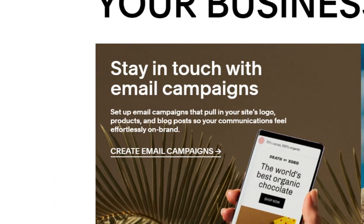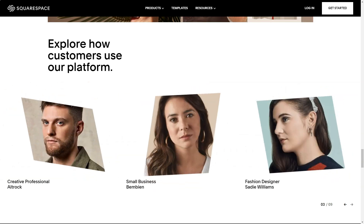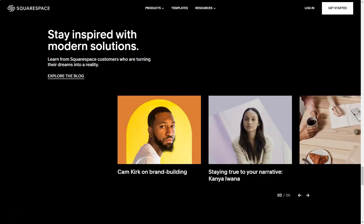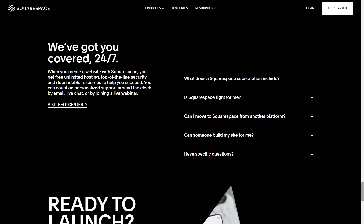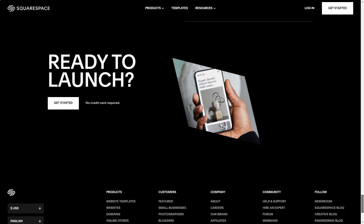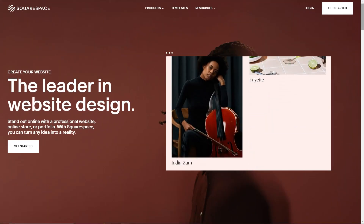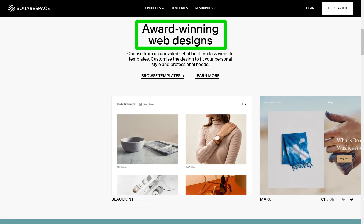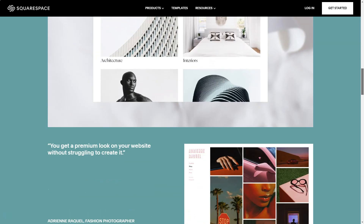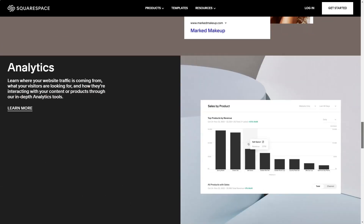Its reputation: a haven for those with dreams of creating an online store. The first thing that struck me was the sheer volume of templates — over 80, each tailored for a unique purpose. It felt like walking through a digital art gallery. Categories like online stores, art and design, and more guided my exploration. As a copywriter, I naturally gravitated towards the professional services category. Among the 22 templates, the Reedy template caught my eye. Squarespace's preview mode was like a virtual tour, allowing me to experience every facet of my future site.